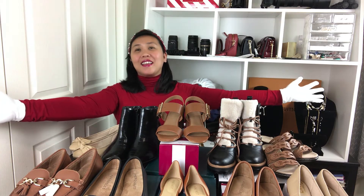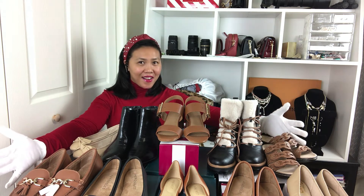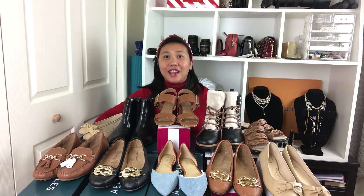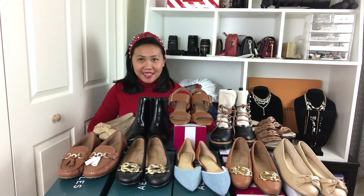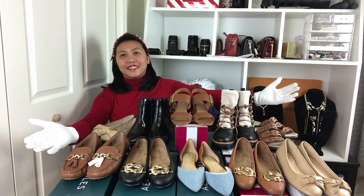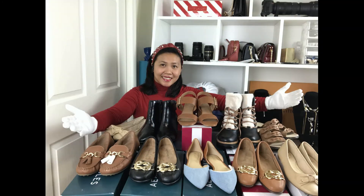Thank you so much — this is all of my haul! Let me show you everything lined up together — tada!